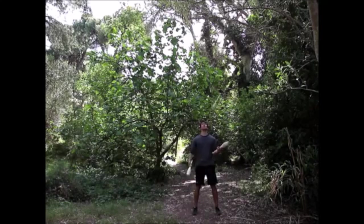Hey everybody, thanks for tuning in to this week's juggling highlight reel, where I tell you about the best juggling videos I find on the web from week to week.